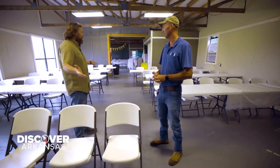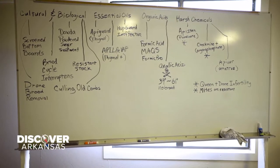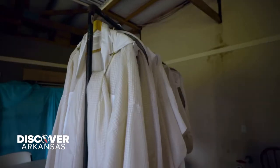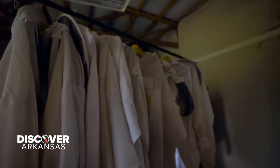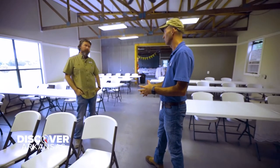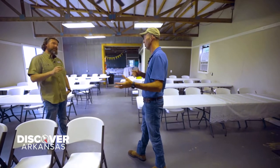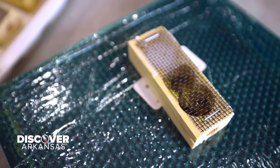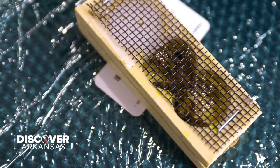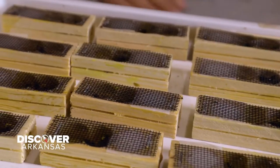So you guys do classes here with informational tutorials to help people. If you take a class, we'll have a suit for you. Our goal is that you can come out and just purchase the class without having to buy everything. We'll let you borrow a suit and go get in with the bees. You can pay to come to a class, learn some stuff, and then from there make a decision on whether or not you want to invest in a new hobby.